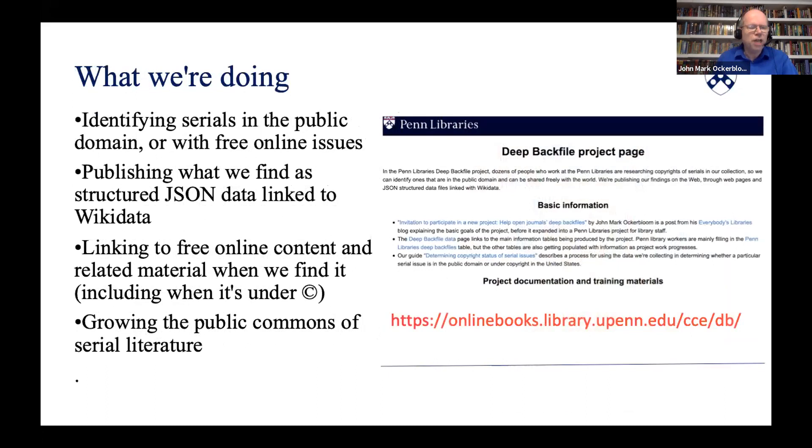When the COVID outbreak sent our staff home, we saw an opportunity to have them help research the copyrights of serials that we own and also to see if any of them were already free online with or without copyrights. We created a table of over 10,000 serials that we own from the mid-20th century and a questionnaire to gather information on their copyrights. We're publishing that information as structured JSON data linked to Wikidata. We're also linking to free serial content when we find it, helping make this content widely available to the world.